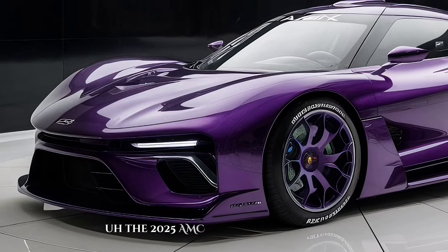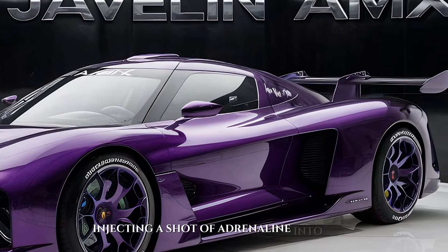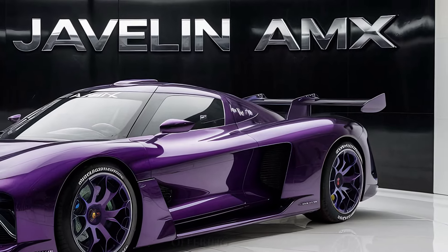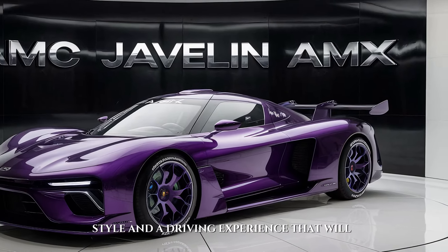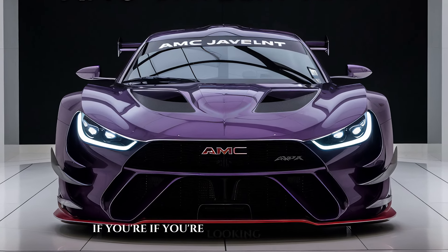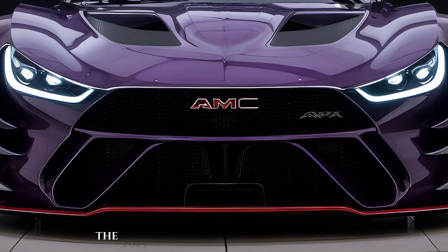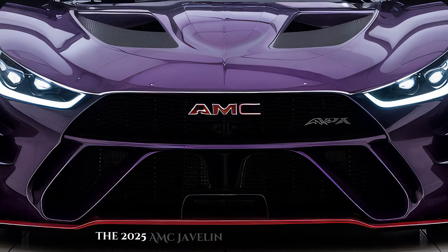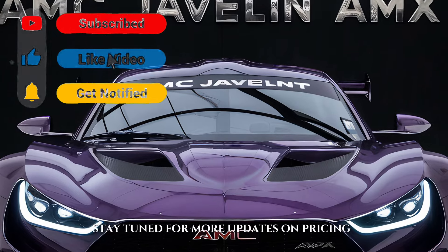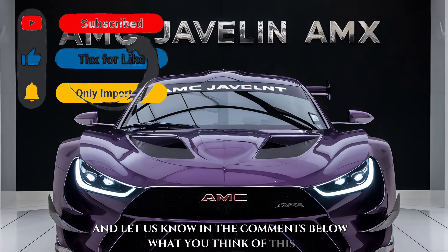The 2025 AMC Javelin AMX is a true muscle car revival, injecting a shot of adrenaline into the automotive world. It's a car that delivers on its heritage, offering power, style, and a driving experience that will leave you breathless. If you're looking for a modern muscle car that combines legendary looks with cutting-edge performance, the 2025 AMC Javelin AMX deserves a spin. Stay tuned for more updates on pricing and availability, and let us know in the comments below what you think of this American icon's return.